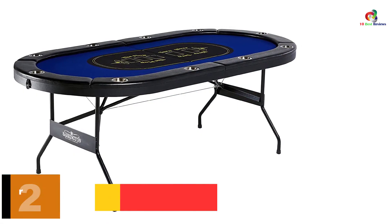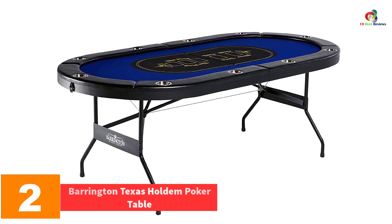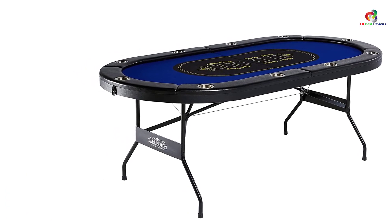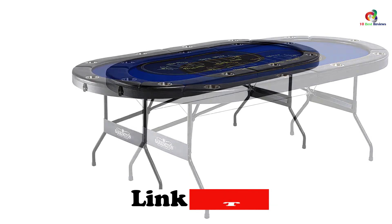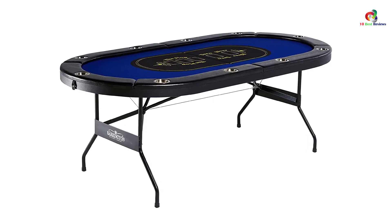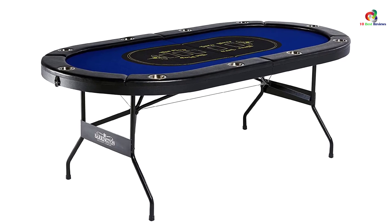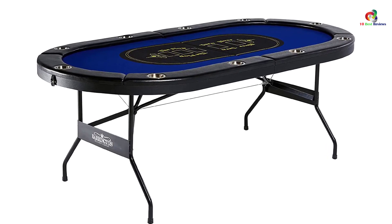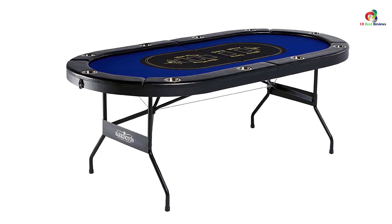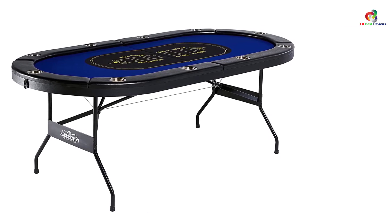At number 2, we have the Barrington Texas Hold'em Poker Table. This table can hold a total of 10 players at once. It is stylish in its iconic blue and black felt surface that ensures smooth running of the game. It is portable, facilitated by its compact weight and size, so you can carry it to any destination where you and your friends want to have fun. It has the ability to fold, making it easy to transport and store while occupying limited space. The rails are padded for player comfort, and it comes with cup holders for drinks.